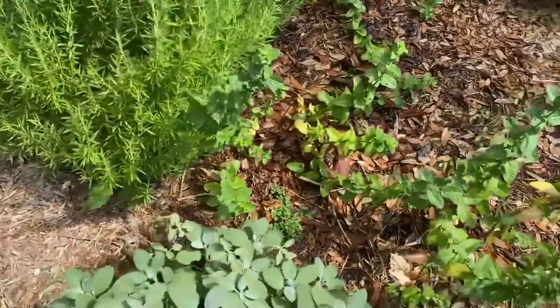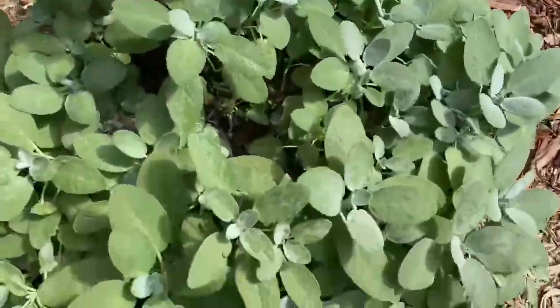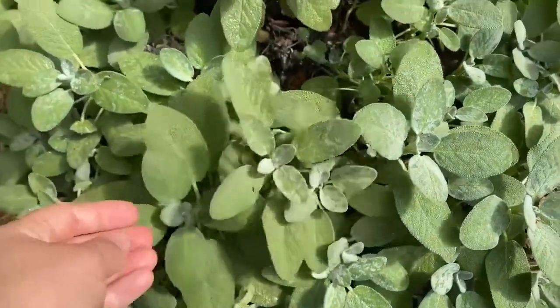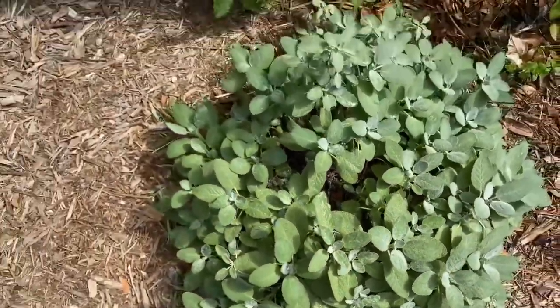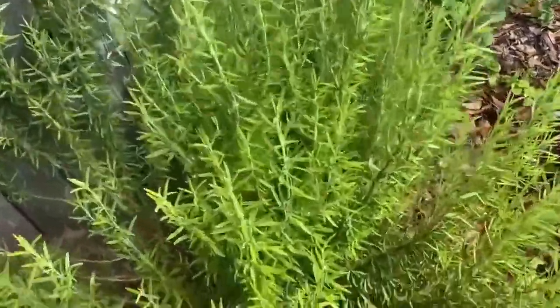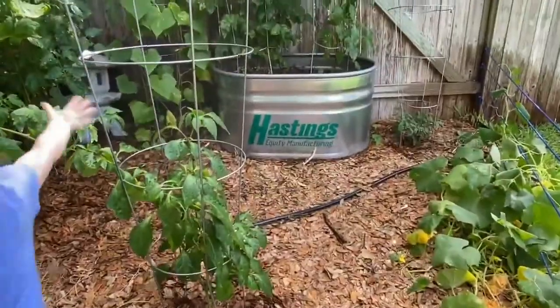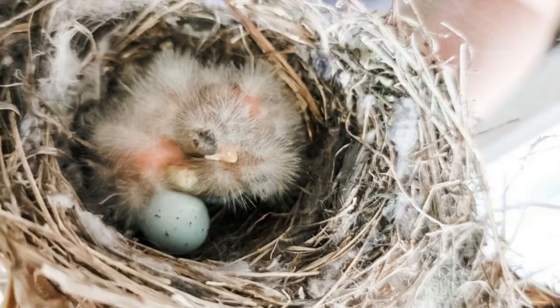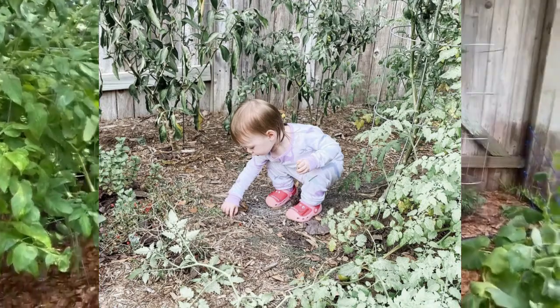Another obvious advantage to having a small backyard is the maintenance. You won't be spending as much time weeding and pruning and mowing the lawn. With all this extra time you're free to explore and enjoy the great outdoors with your family. This is especially good if you have small children.